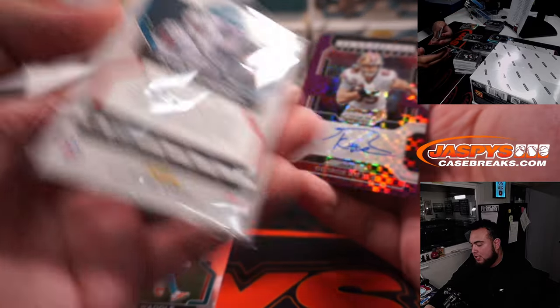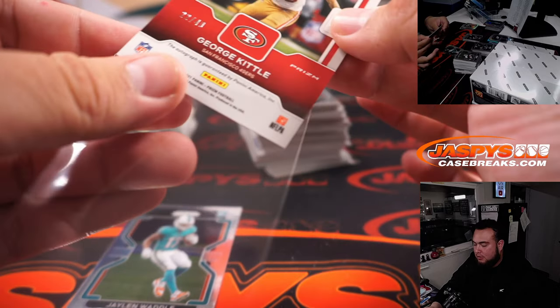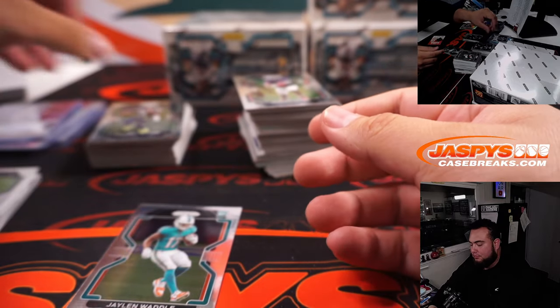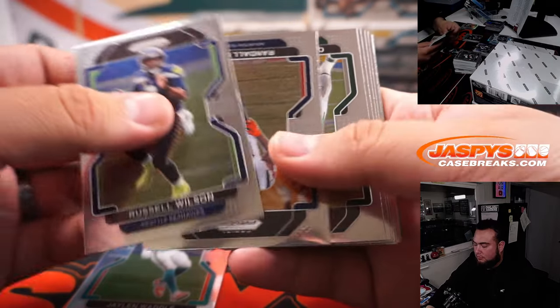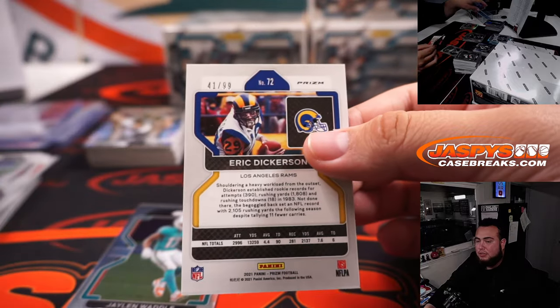A purple power George Kittle autograph, number 49 out of 49 for the 49ers. Going to Alifonzo. Eric Dickerson to 99.